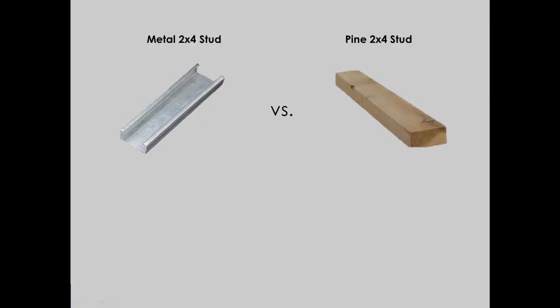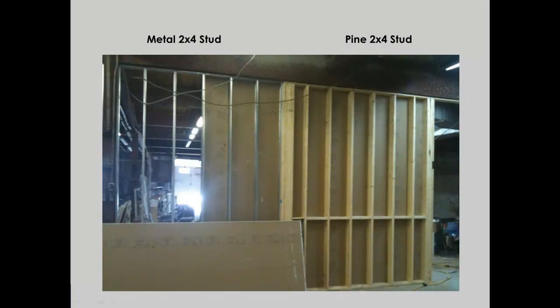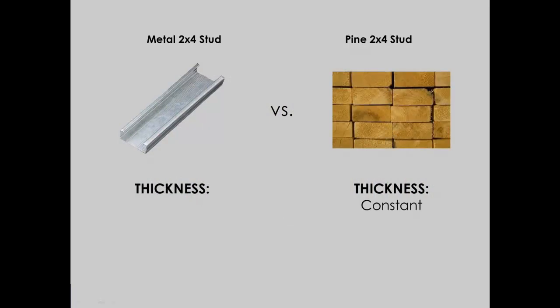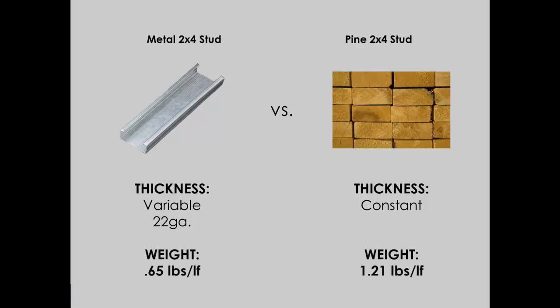This is a big advantage when comparing it to dimensional lumber. If we consider the scenario of framing a non-load bearing demising wall with dimensional lumber using 2x4s, the density of that 2x4 remains constant whether it's a load bearing or a non-load bearing application. But since we're building a non-load bearing wall, if we use light gauge steel, we can use a 22 gauge metal 2x4 stud to frame that wall because it's not required to carry any load. The material is much lighter and easier to handle and work with, making it a much more efficient product compared to using 2x4 dimensional lumber.